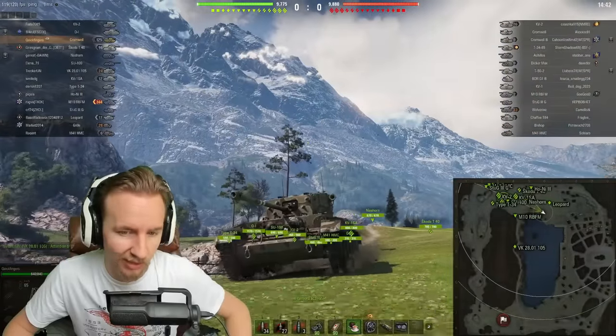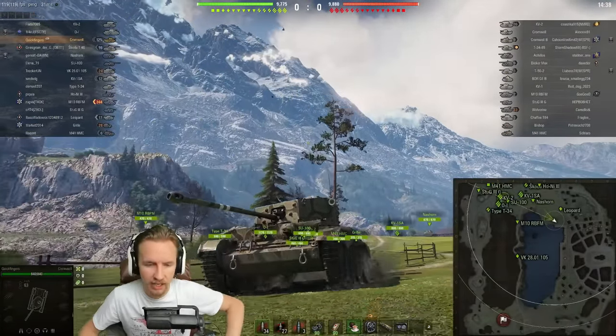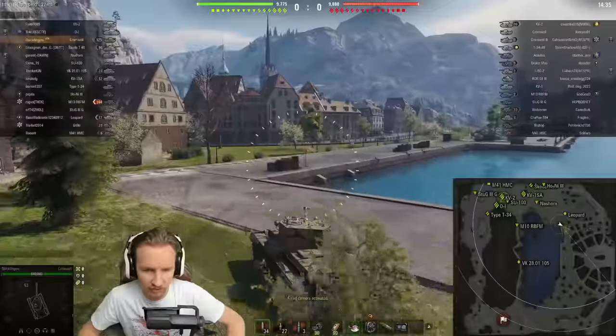Now, there are two versions of the Cromwell inside the game. There is the standard Cromwell, which you'll find inside the tech tree, and then there is the Cromwell Berlin, a premium version of this tank.